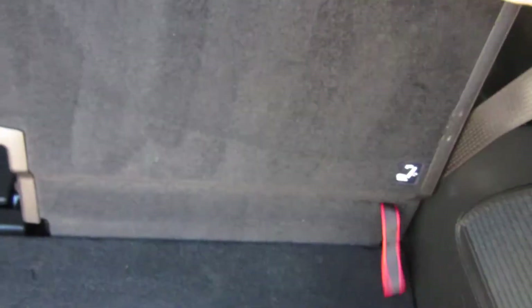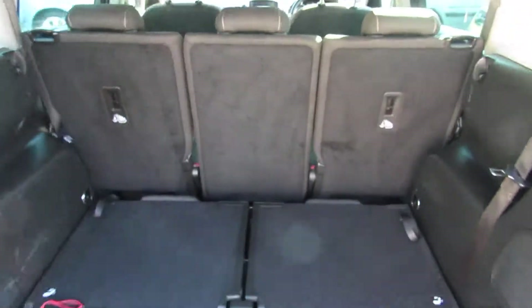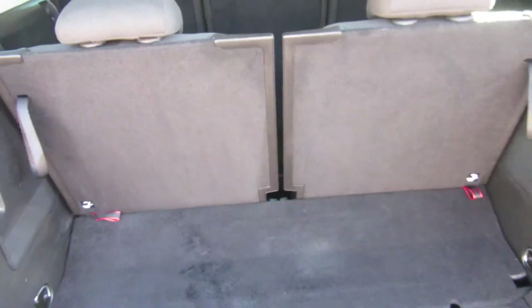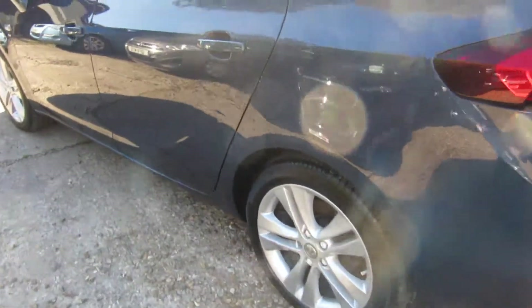Just drop the seats down, pull the red tag, push the seat forward. You've got a massive boot space — huge boot space there looking at a five seater. These are probably the most popular family car at the moment.